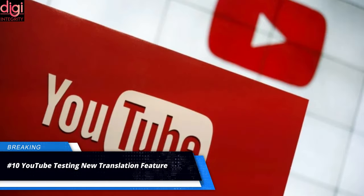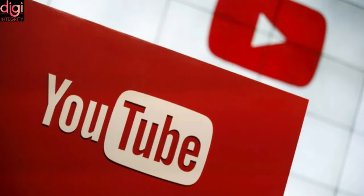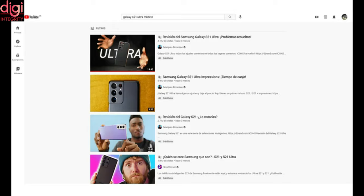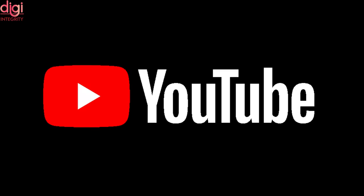YouTube could soon make it easier for users to browse through videos by automatically translating video titles, descriptions and captions in their native language, according to a report. The new feature on the popular video sharing platform is powered by Google's own translator app. A few users have reportedly spotted the feature, which seems to have been enabled through a server-side change. It can be expected to be available for more users soon; however, translation to only Portuguese and Turkish has been spotted so far.